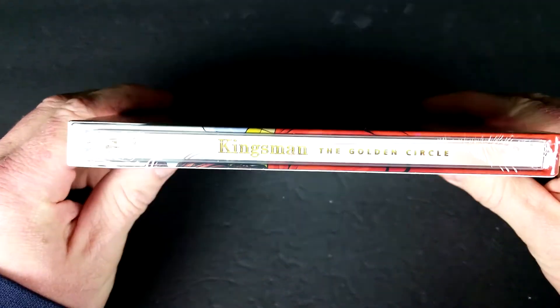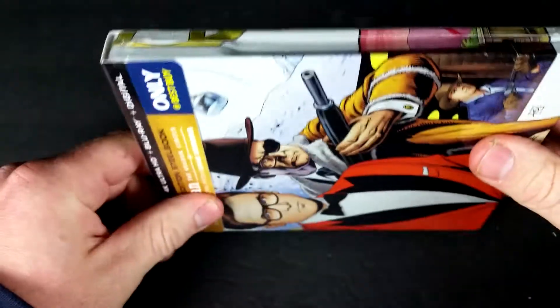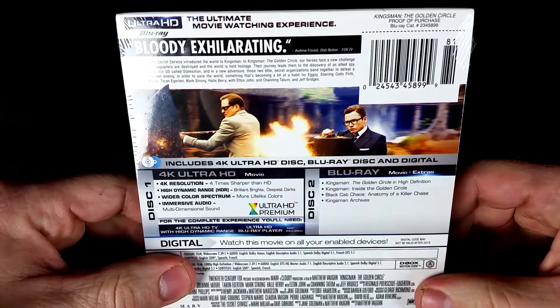This one's pretty cool looking. Definitely a big fan of the artwork on these — it's really great. Bloody exhilarating!